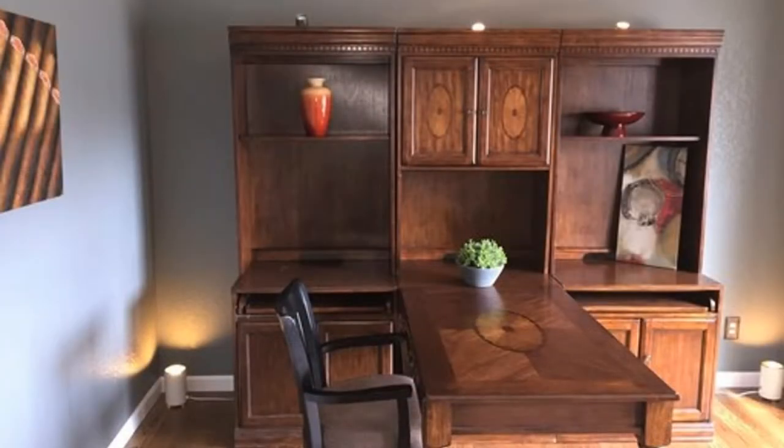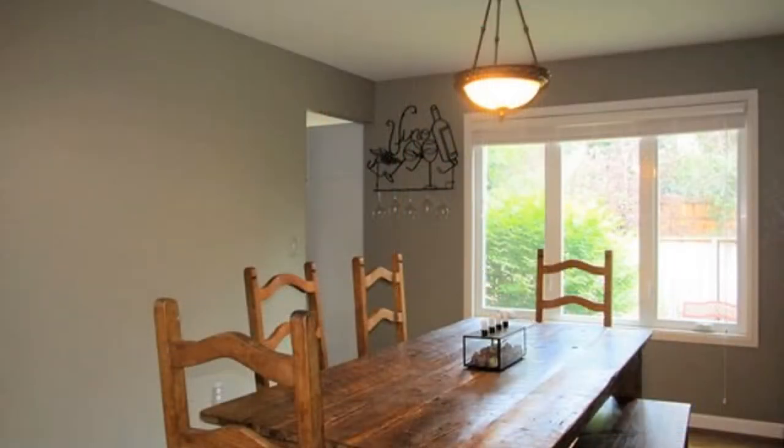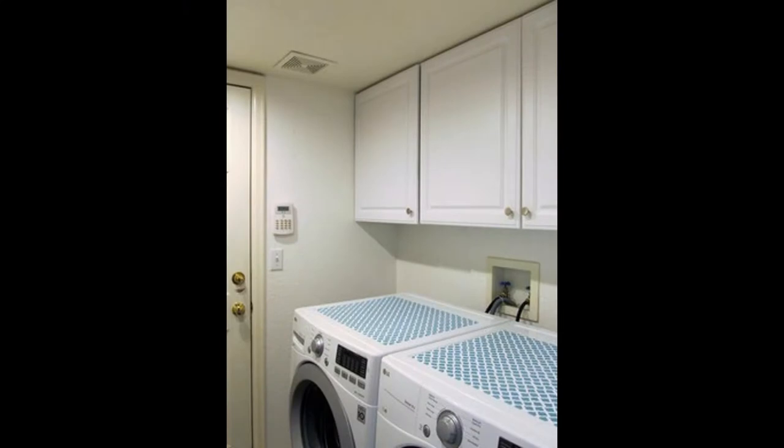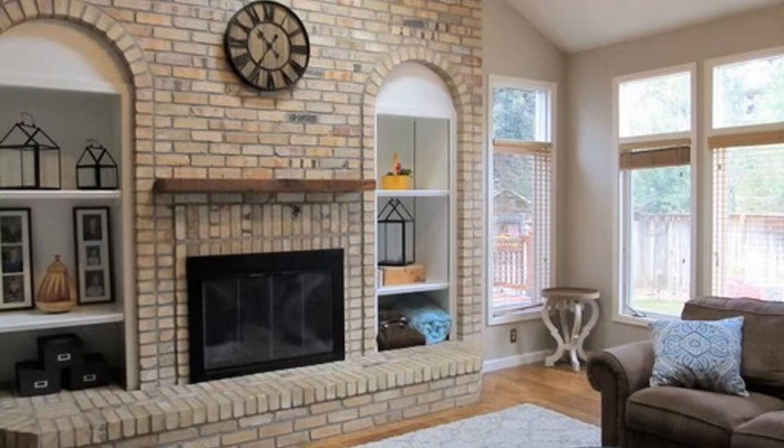The main floor has been finished with a study, an eat-in kitchen, formal living room, family room, dining room, powder bath, and a laundry space. The family room is spacious and has a gorgeous exposed brick fireplace.